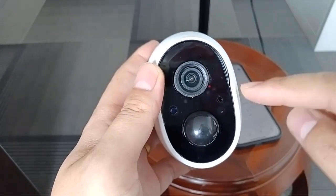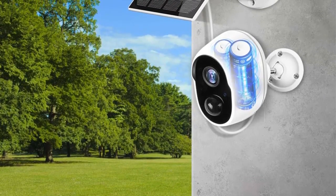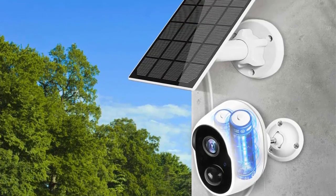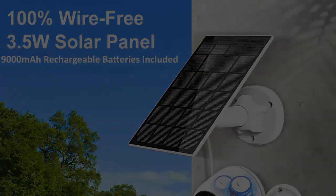What sets this surveillance camera apart is its robust 9000mAh battery, providing extended usage without the need for constant recharging. The wireless design enhances installation flexibility, allowing users to place the camera strategically without worrying about complex wiring. Number 4.